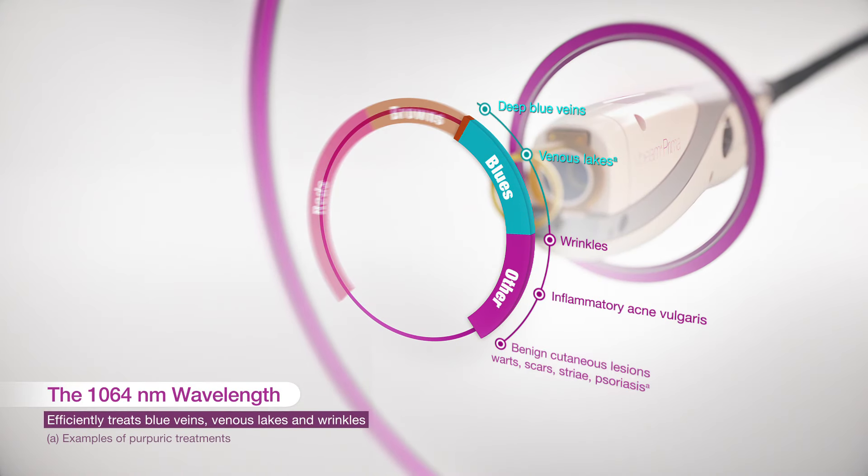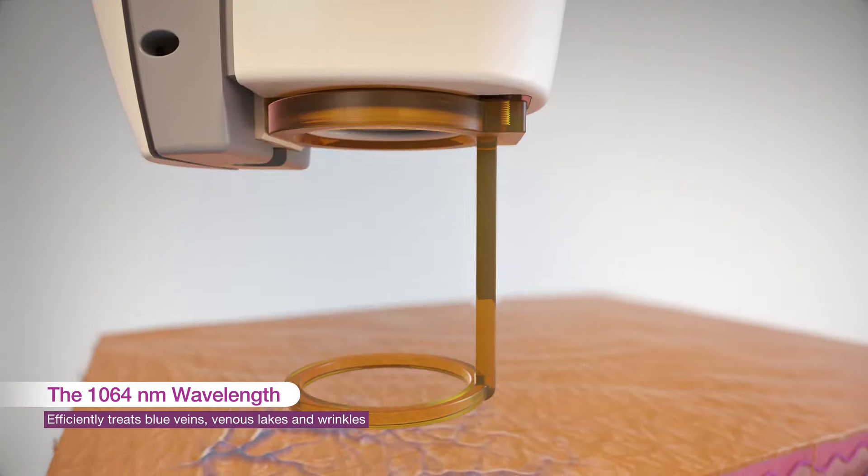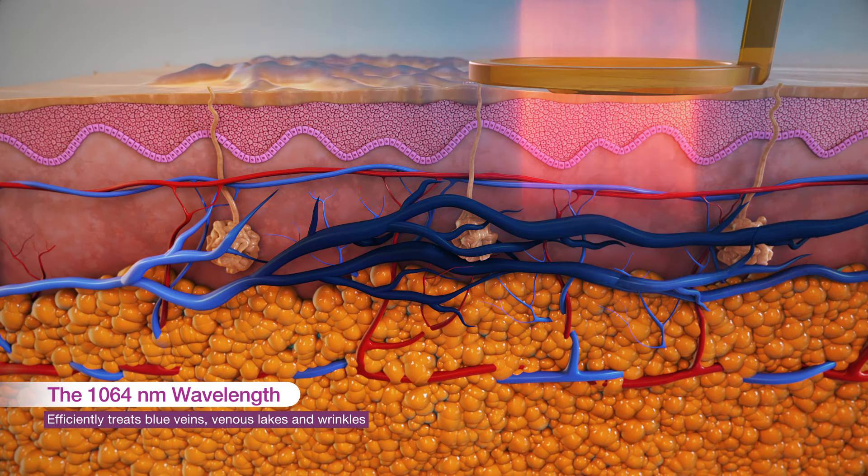The 1064 nanometer wavelength is perfect for targeting blue veins, venous flares, and wrinkles. It even provides successful treatment of blue veins deeper in the tissue.